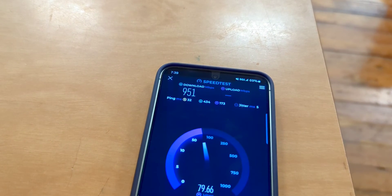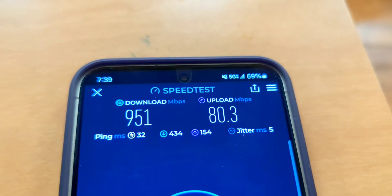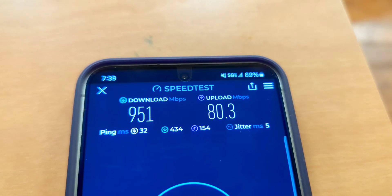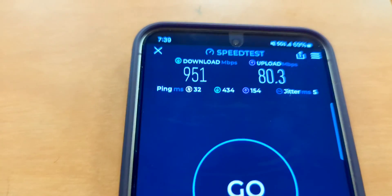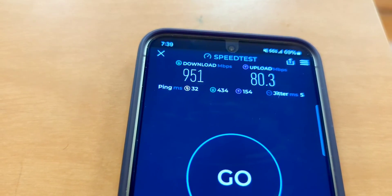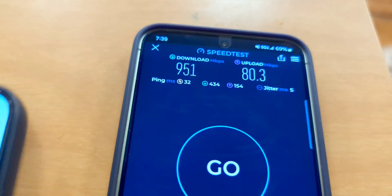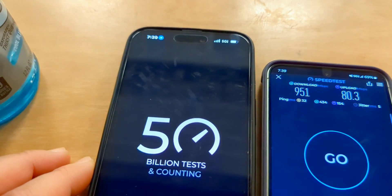First up is the Samsung Galaxy S24 on the $20/$5 Verizon Unlimited plan. We got 951 down and 80 up on the first test — 5G Ultra Wideband in the upper right-hand corner so you guys can see it. That's pretty impressive speed for indoors. Let's go ahead and test the iPhone now.